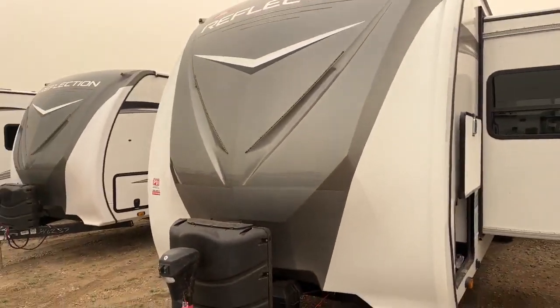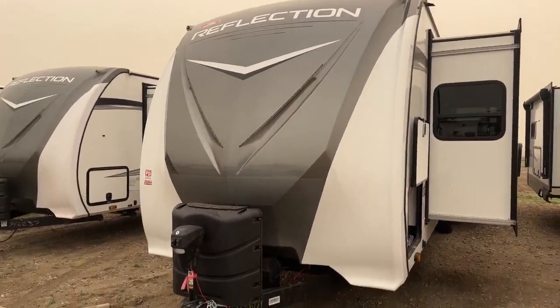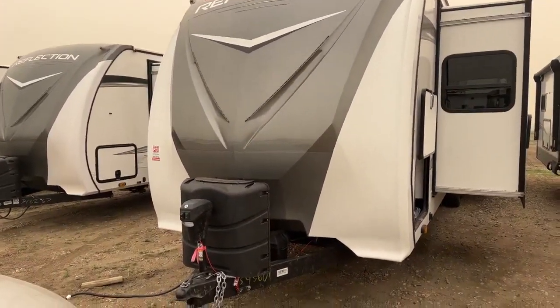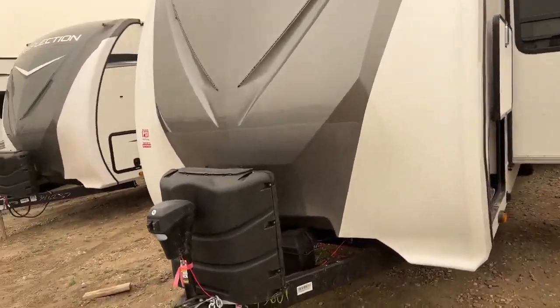Hi, my name is Loren Emerson. Today we're going to do a walk around on a Reflection 315 RLS. The Reflection 315 RLS is a travel trailer model that is pretty much the same layout as the Reflection 5th wheels, just in a bumper pull.